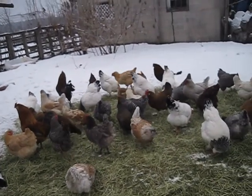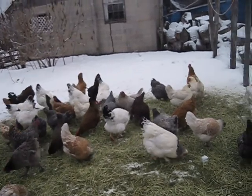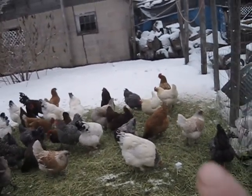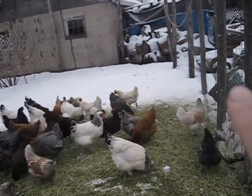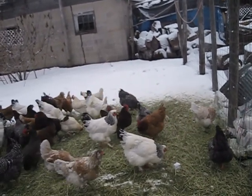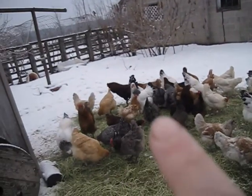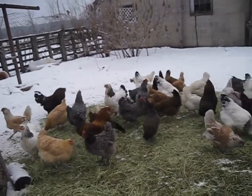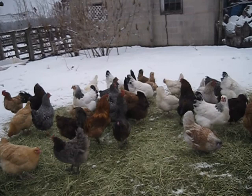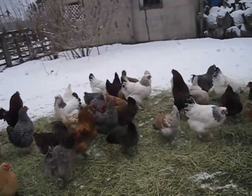Overall this is quite a docile group. The Sapphire Gems — the Plymouth Blue Rocks — and the Barred Rocks tend to get really nasty when they get broody, so we try not to let them get broody. But other than that, they're quite docile birds.